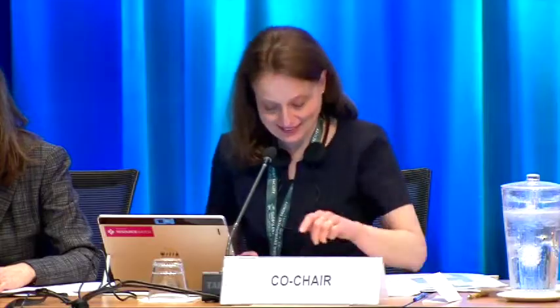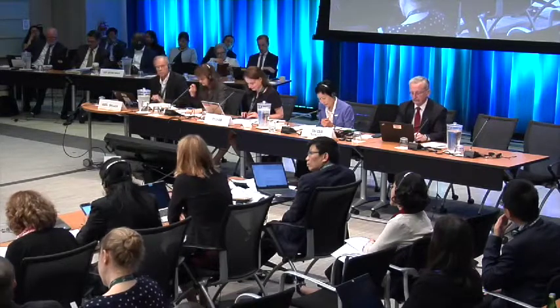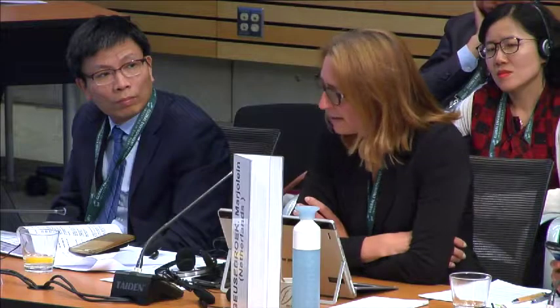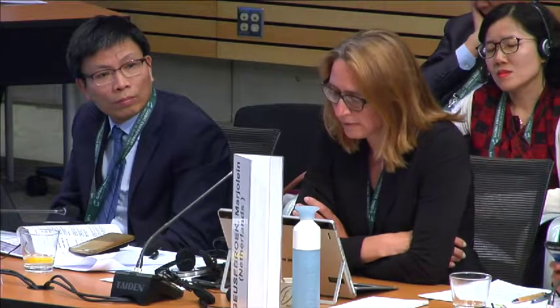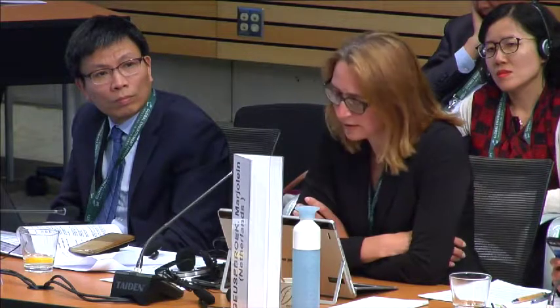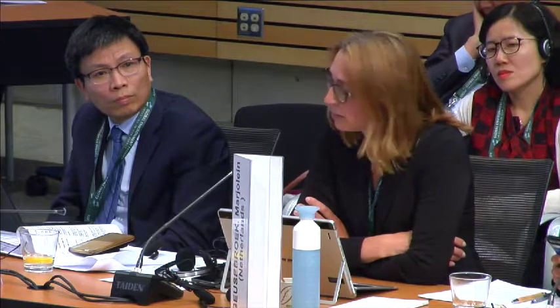Marjolein joined others in thanking STAP for the extensive and valuable report, agreeing with much of what Stefan said. She will be very interested in hearing more on climate risk screening and the durability of projects — which will be discussed in the next agenda item — and asked how STAP would propose to follow up on recommendations both from the GEF Secretariat in designing the work program and from Council.